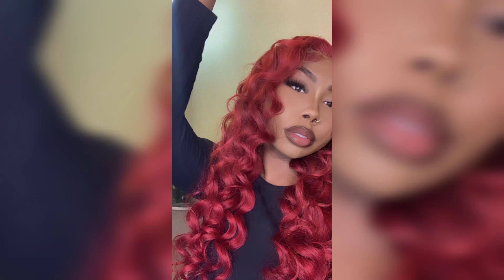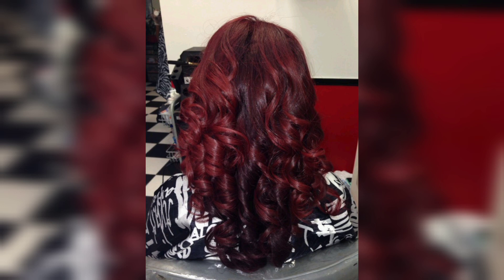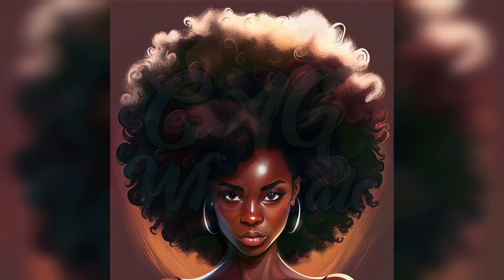Hello everyone, welcome back to my channel, hope you are doing well. Today we are talking about red hair and Black women. Red hair is a stunning hair color, so fun, often associated with fair-skinned individuals — however, Black women can also rock this bold and beautiful hair color. So let's dive in and explore some red hair ideas for Black women.